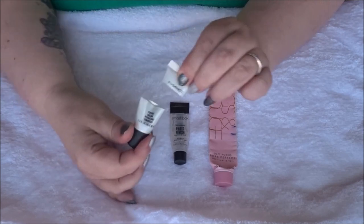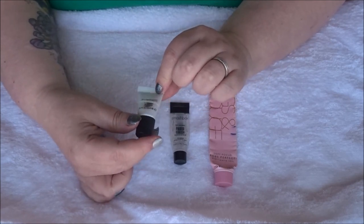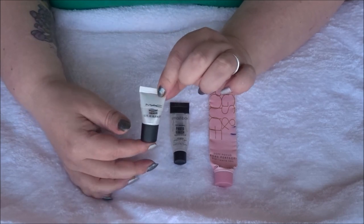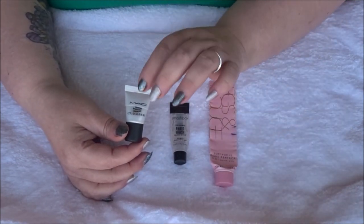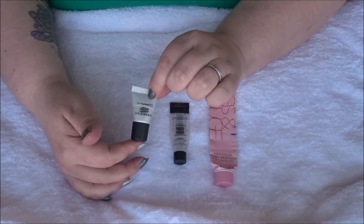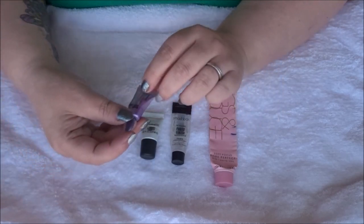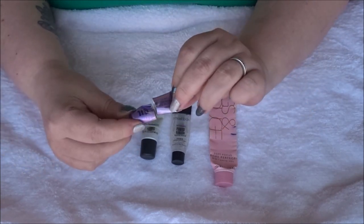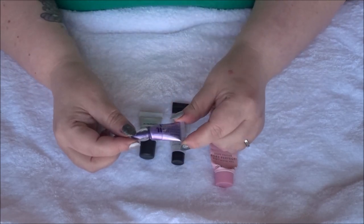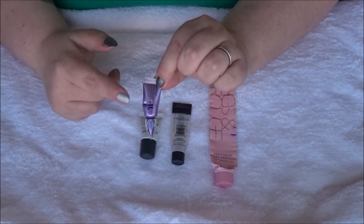Next is the MAC Strobe Cream in Pink Light — I cut it open because I loved it so much and have since purchased a full size. This gave me such a glow on my dry skin, especially applied on my cheek area beneath my foundation. I really did like it, which is why I went on to purchase the full size.